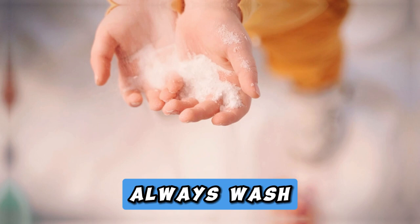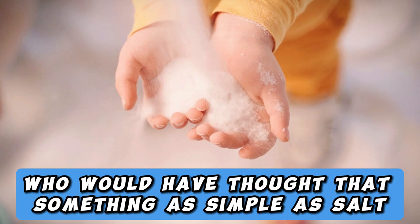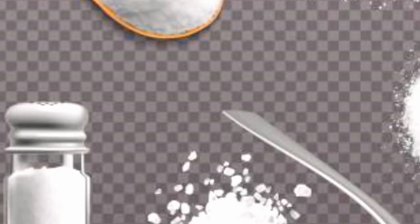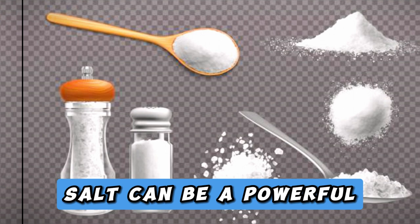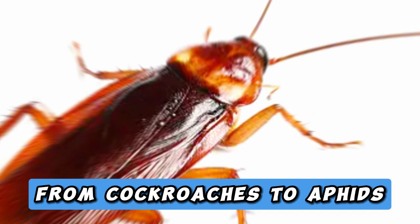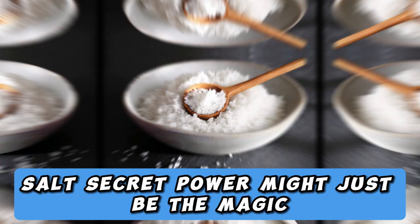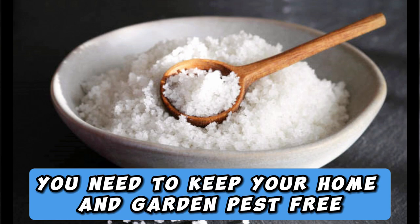Who would have thought that something as simple as salt could hold the key to pest control in our homes and gardens? By harnessing its natural dehydrating properties, salt can be a powerful, eco-friendly, and cost-effective tool to combat a wide range of pests, from cockroaches to aphids. So the next time you face a pest invasion, consider reaching for the salt shaker before resorting to chemical solutions. Salt's secret power might just be the magic you need to keep your home and garden pest-free. Say goodbye to unwanted visitors, and let salt be your trusted ally in the age-old battle against pests.